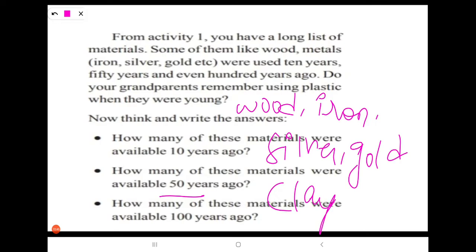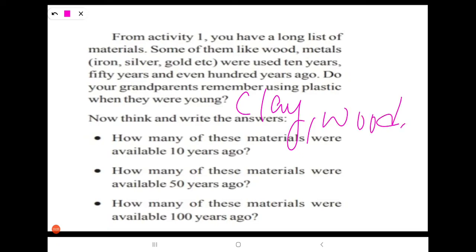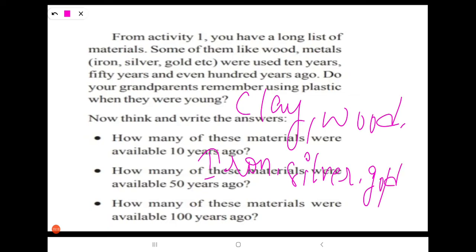Next: how many of these materials were available 100 years ago? 100 years ago, articles made up of clay, wood, iron, silver, and gold were available.